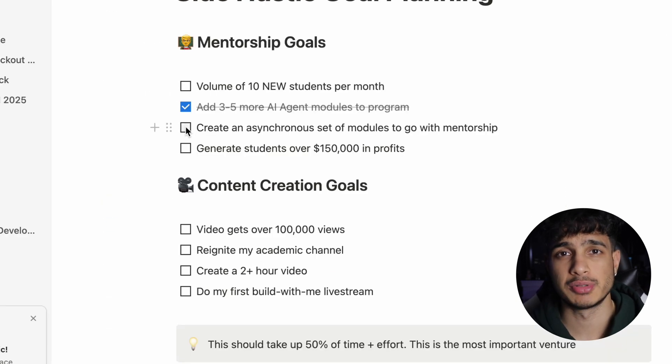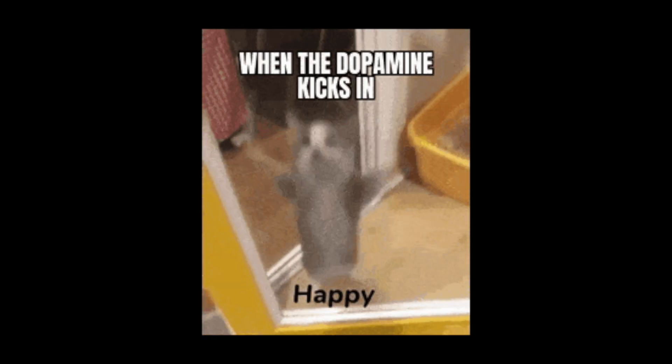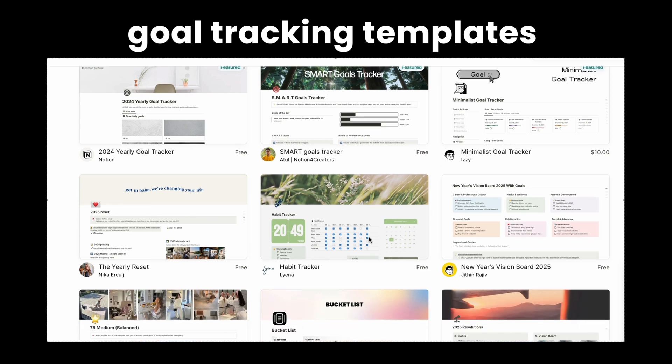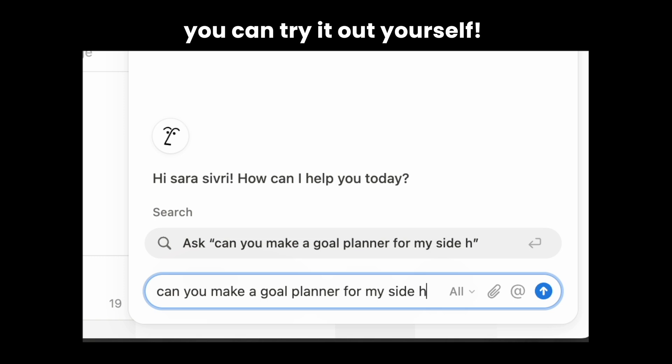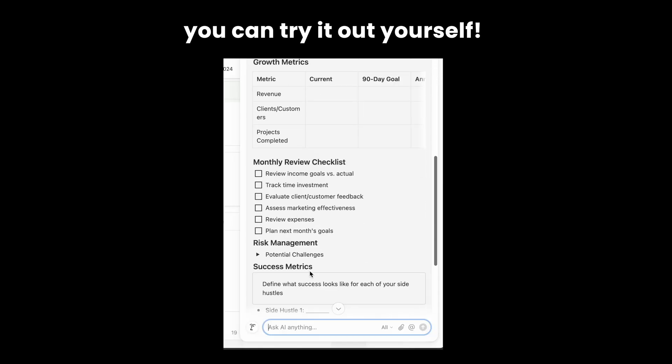For my various side hustles, I write down goals for every single one of them on a Notion page that I read every day at the start of my workday. They're all checkboxes because once I complete each task, I like that little dopamine boost you get by checking each one off the list. There are a ton of Notion templates you can use, but I made this basic layout using Notion AI — I simply told it to make a goal-writing template for my side hustles and it generated one. That easy.